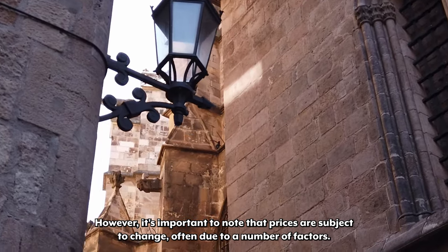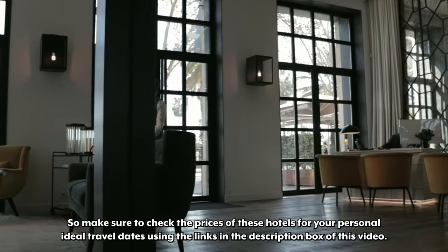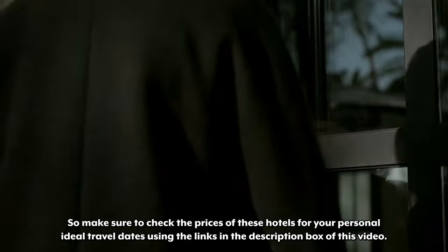However, it's important to note that prices are subject to change often due to a number of factors, so make sure to check the prices of these hotels for your personal ideal travel dates using the links in the description box of this video.